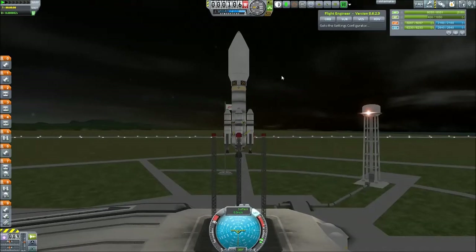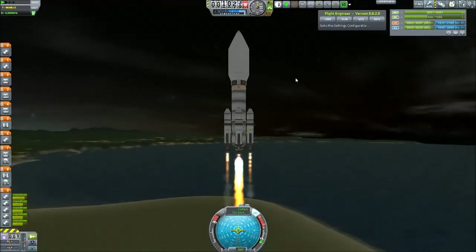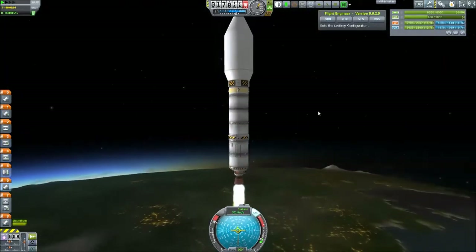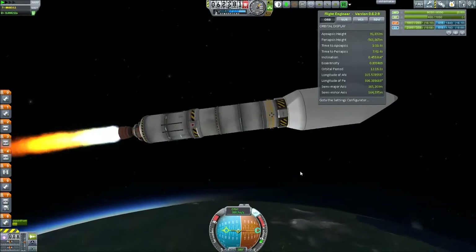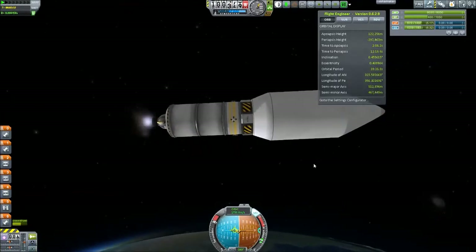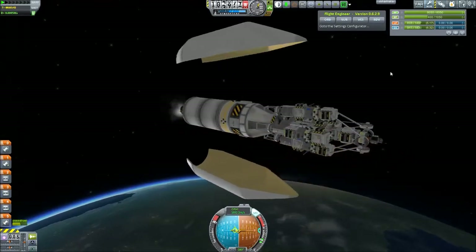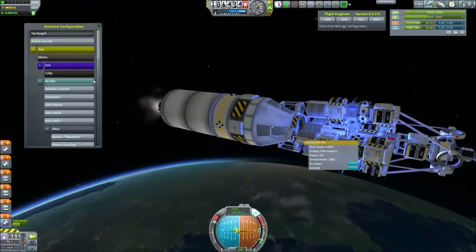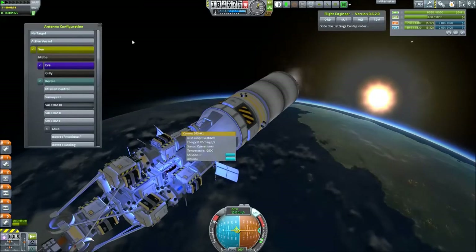Now let's move on. This is the Minimus Express, which will deliver a satellite system to Minimus. If you remember, the first satellite network we sent to the moon was just four probes distributed in an orbit around the moon. This time we took not only those four probes but there's also a surveyor in the middle, so we will have to get into a polar orbit, detach the surveyor, and get all four probes into a normal equatorial orbit. Here we have it revealed, and I installed some very nice blue lights which give this a really cool shimmer.